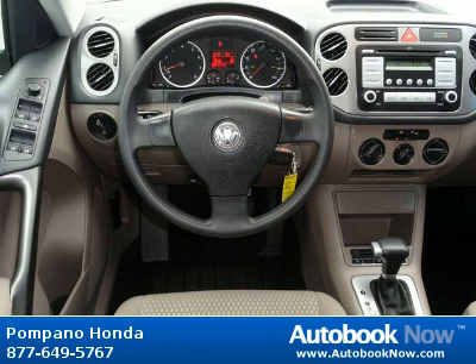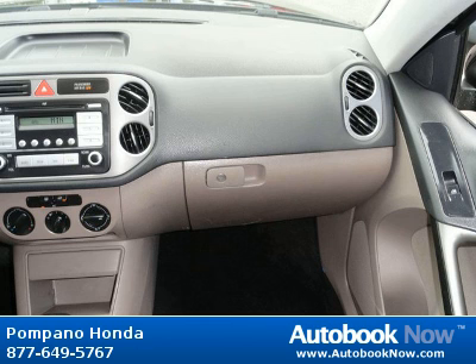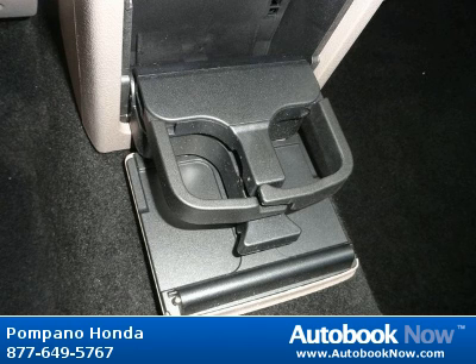Features include child safety rear door locks, driver and front passenger frontal airbags, latch child safety seat anchors, side curtain airbags, and much more. Visit autobooknow.com for more details.